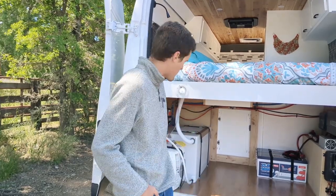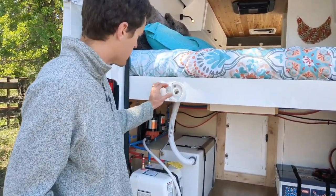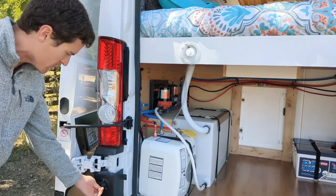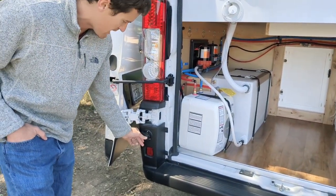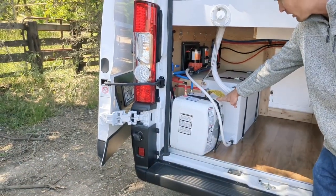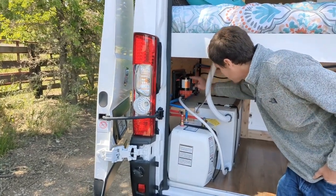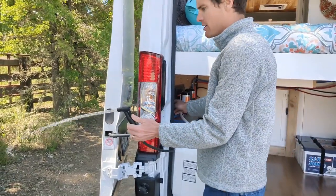Also in the garage, we have our water system. We have a fresh fill port connected to a 30-gallon fresh water tank. There's also a city water hookup — if city water is available, you can plug your hose into that. There's a 4-gallon electric Bosch hot water heater, a 12-volt pump, accumulator tank, and strainer. And finally, we also have a rear spray hose.